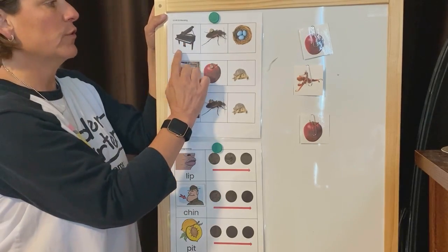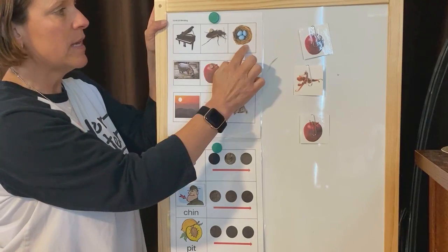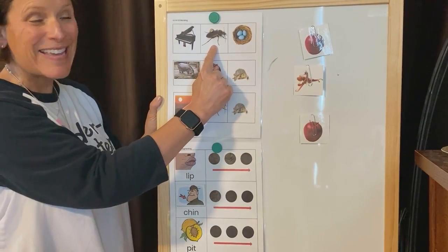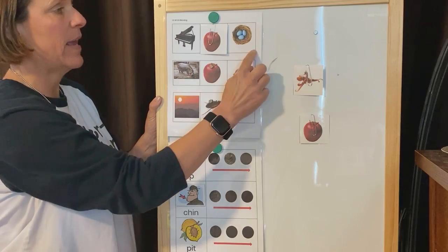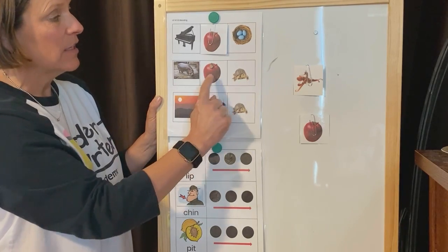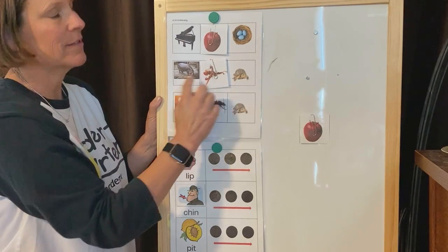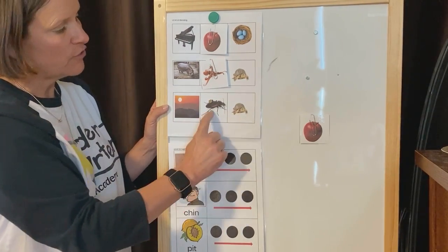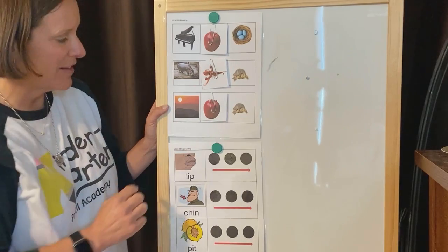Alright, now let's go back up to the first one — it was p - i - n, pin. I want to change pin. I'm going to change the middle sound to make a new word. The word is pin. Change the I in pin to -ah-. What's the new word? Pan. Good — pan. This word was hat. I want to change the A in hat to -ah-. What's the new word? Hot. Good — hot. This word was sit. Change the I in sit to -ah-. What's the new word? Sat. Good, nice job.